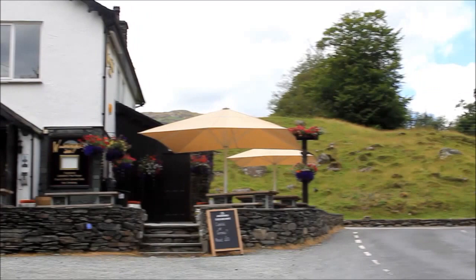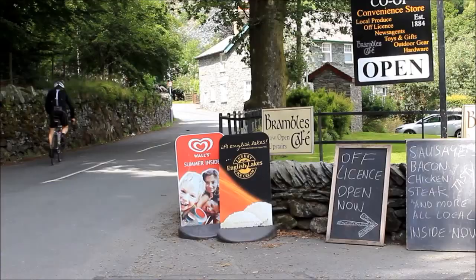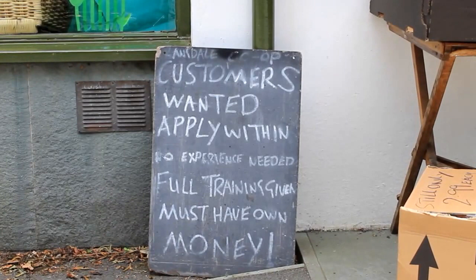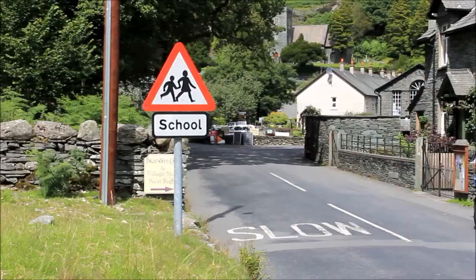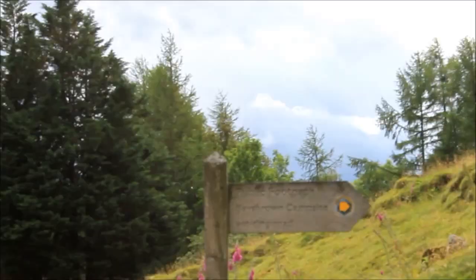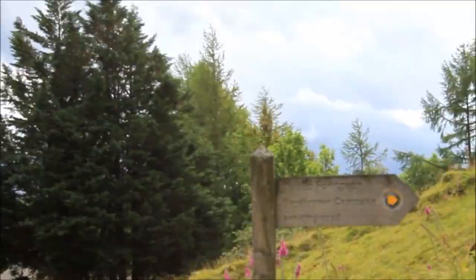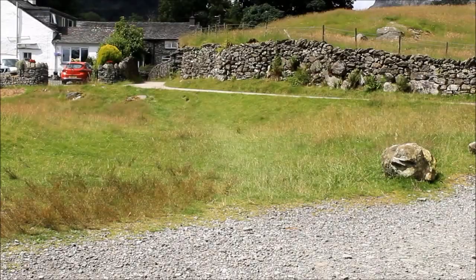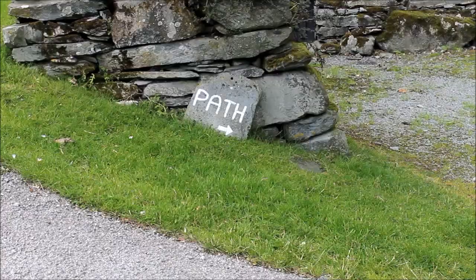Follow the road around this right hand bend. The walk goes left, but you could take a detour straight on to Langdale Co-op — an interesting little shop. At this school sign, turn left, following the sign for Bays Brown Campsite. When you reach the junction, turn left and follow the path towards those houses, keeping to the right of them. There are plenty of signs to show the way.